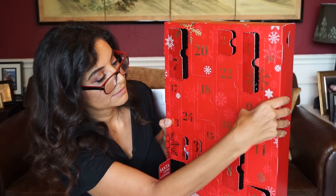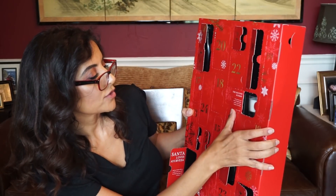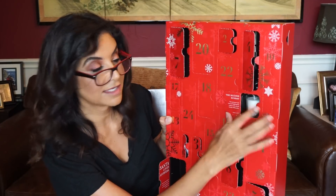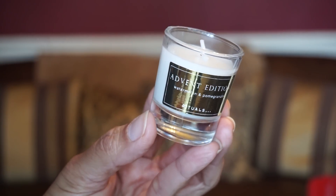Number nine — a little one right here. 'The Second Sunday — your journey to joy starts with lighting this candle on the second Sunday of December.' It's the same watermelon and pomegranate scent as the first candle. Well, that's good because it does smell good.